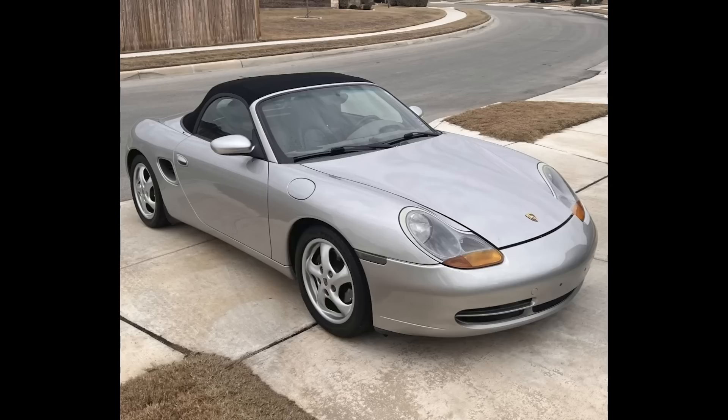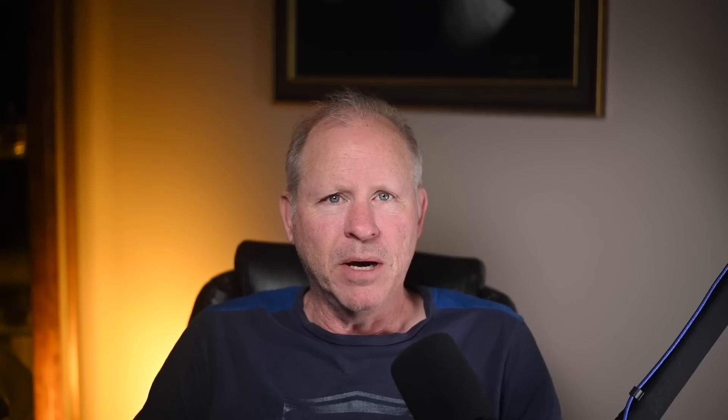Hi there. In Porsche sales today on Bring a Trailer, an Arctic Silver over a Sea of Grey 1999 Boxster with 55,000 miles sold for $10,100. Acquired on this platform in March of last year for $13,000, the photography and car presentation was much better in that sale. This may have been well purchased, but based solely on this showing, I would have passed.